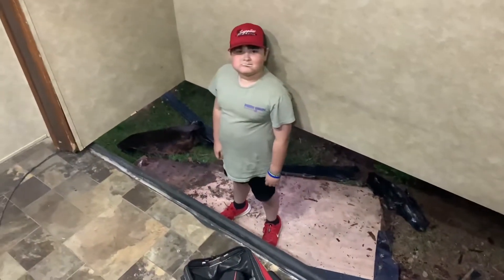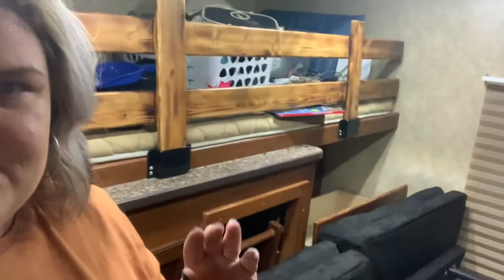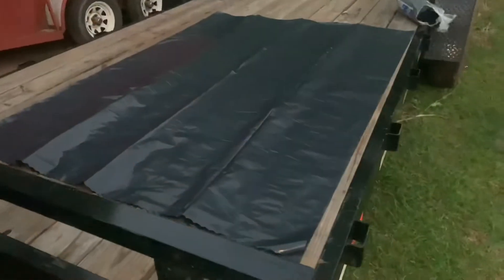Oh my lord, can y'all believe that? We had no idea that the hole was that big. We knew at one point the camper had some kind of leak or something, a little bit of water damage, but we thought it was fixed and totally fine. That just threw us for a loop. This is the futon — it sits in the floor of the slide. My dad and Justin actually built all this for the kids because this is their bunk. I moved the futon today, found that, and went into panic mode. But he is working on it now.